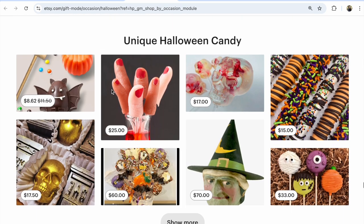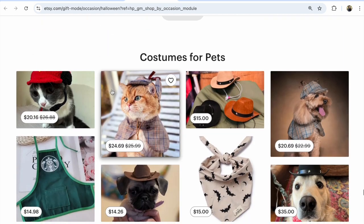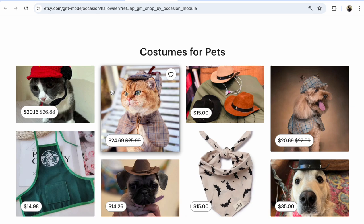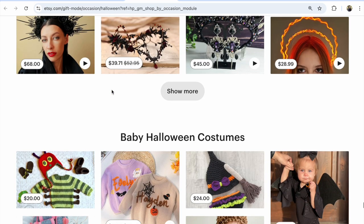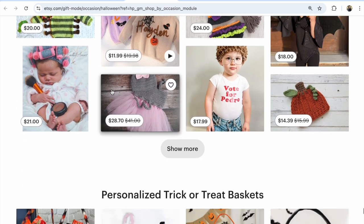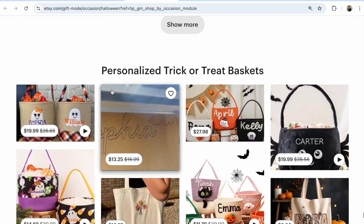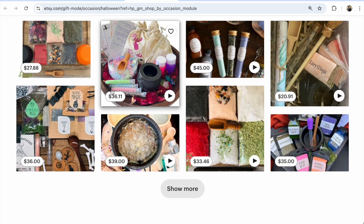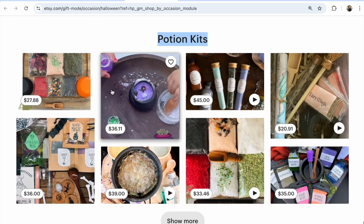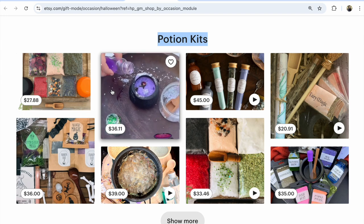Also unique Halloween candy, costumes for pets - look, they are so cute! Gothic crowns, baby Halloween costumes, personalized trick-or-treat baskets, and potion kits. That's all the items on this page.